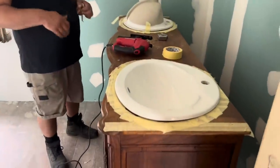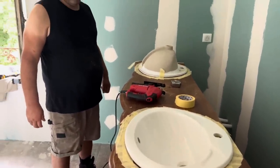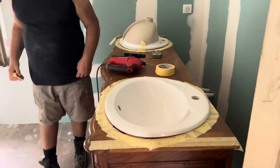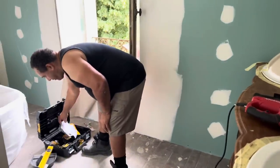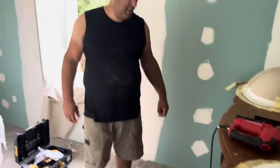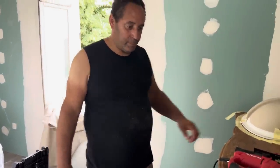Paulus is fitting the basins into the dresser for my bathroom. I'm so excited — thank you, Paulus, you're doing an amazing job, so meticulous. The plumber will be arriving soon and he will do all the connections.